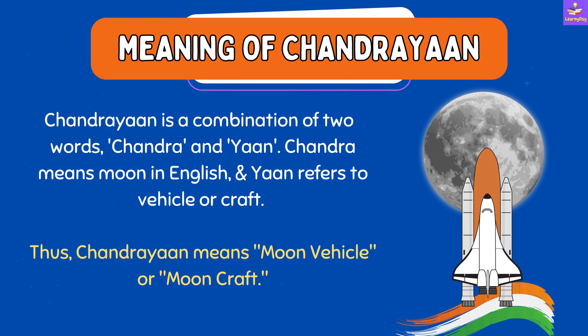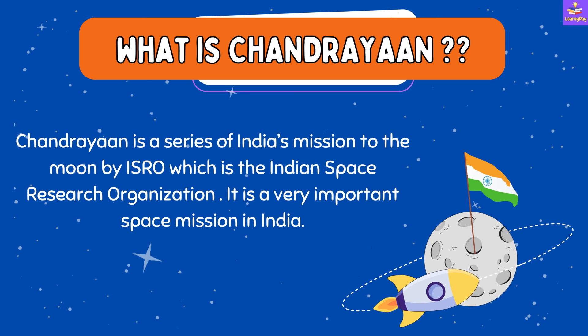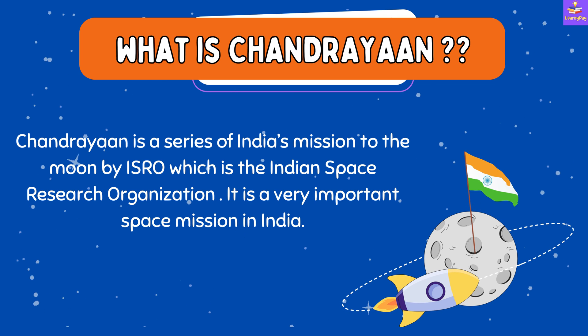First of all, let's understand what Chandrayaan means. Chandrayaan is a combination of two words: Chandra and Yaan, where Chandra means moon and Yaan refers to the vehicle or craft. Thus, Chandrayaan means moon vehicle or moon craft.